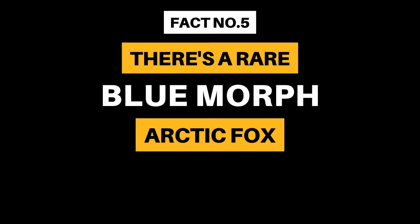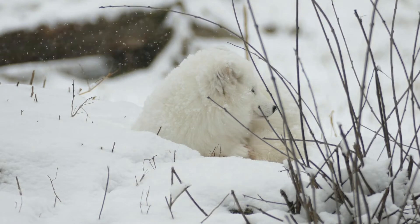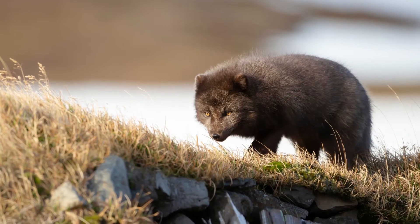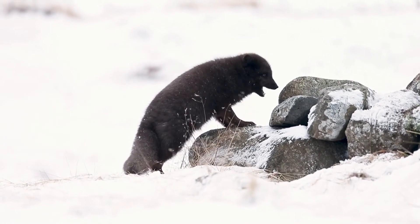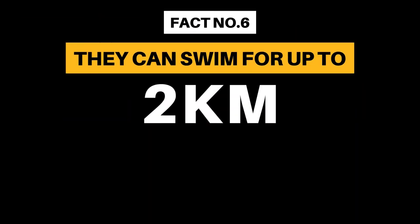Fact Number 5: There's a rare blue morph arctic fox. Although the majority are the white ones that we are most familiar with, around 1% of the population are the rare blue arctic fox. These are mostly found in coastal areas, where their bluey-gray coat blends in with the rocky cliffs during summer, and a light gray coat replaces it in the winter.